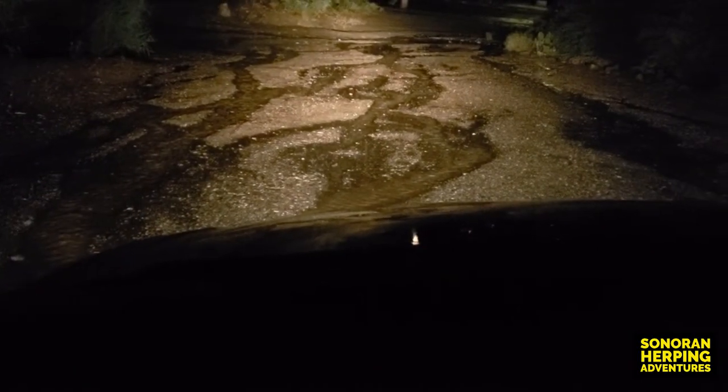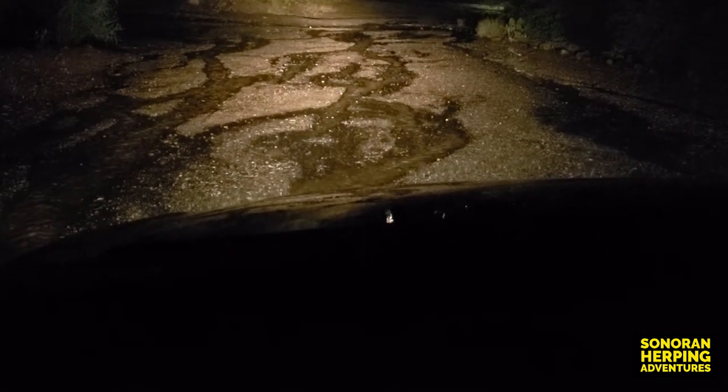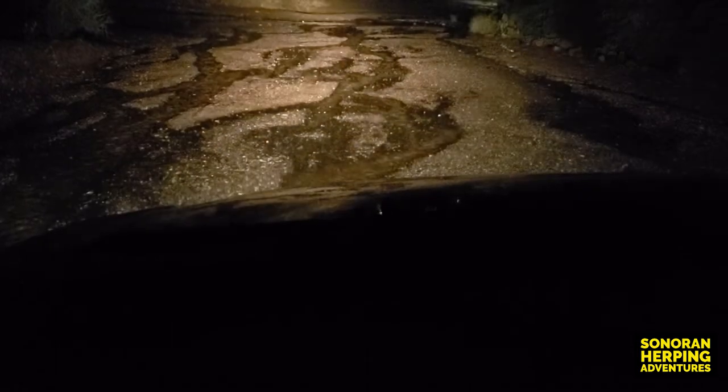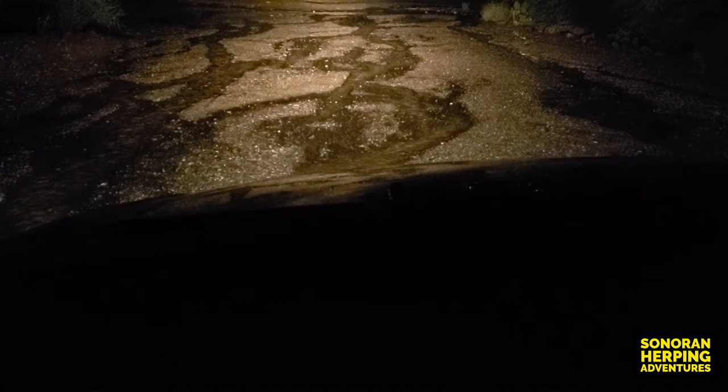Well, we got poured on while we were hiking. We're sopping wet, so we abandoned ship. We're getting ready to drive to a different spot. At this point we're going to go look for toads, but we're probably going to pick a different location.